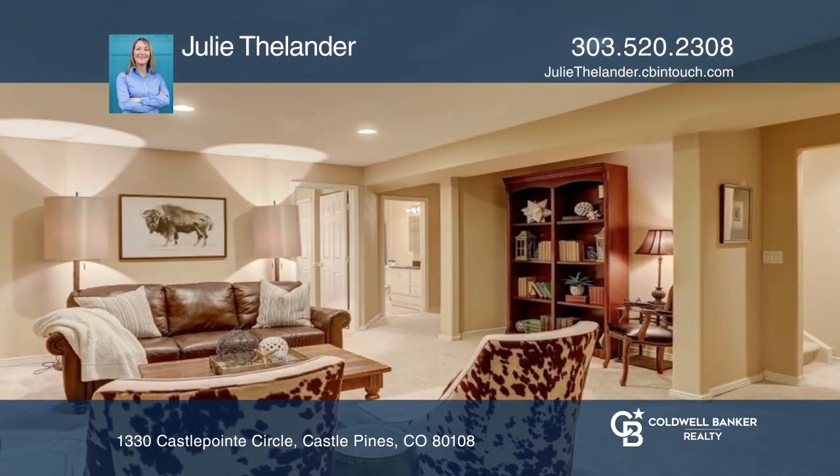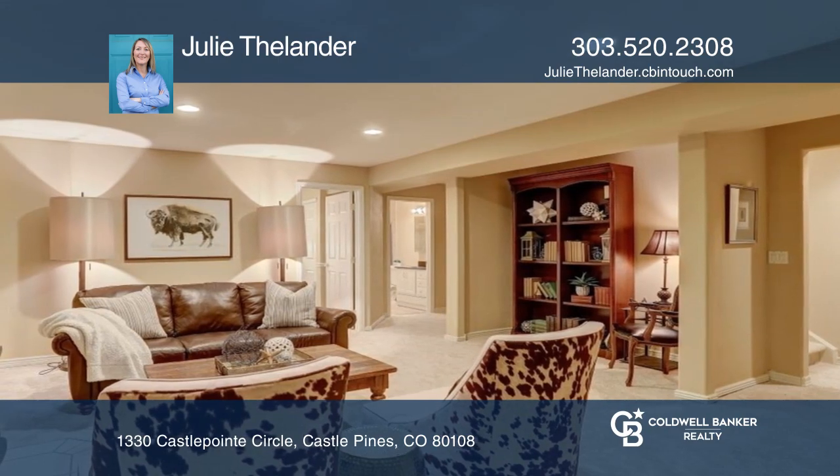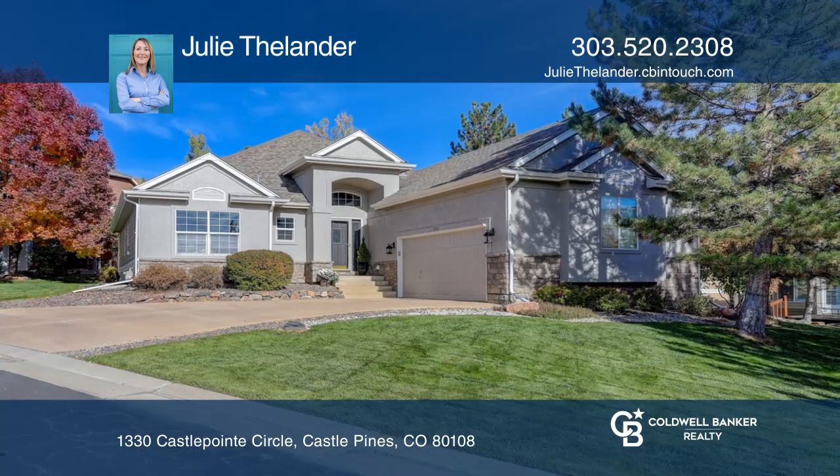Complete with a spacious office and finished basement. Your new home is just a call away — contact Julie Thielander for more details.